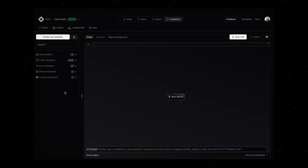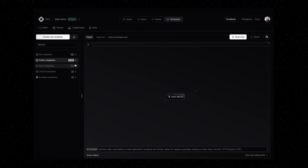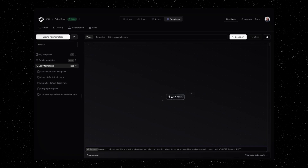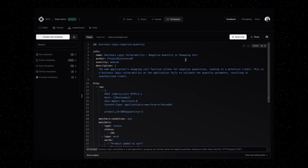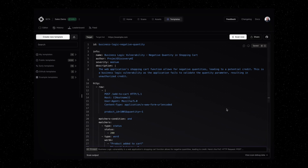And finally, leverage Project Discovery's extensive nuclei templates and global hacker expertise. You can stay ahead of attackers by getting access to early vetted templates from our team. You can also customize scans with AI-driven templates that are based on your bug bounty and pentest reports, or on your specific environment needs, to understand how best to protect your specific attack surface.